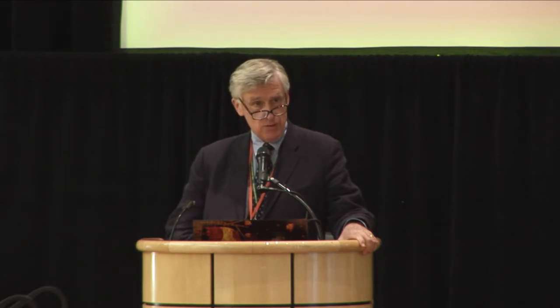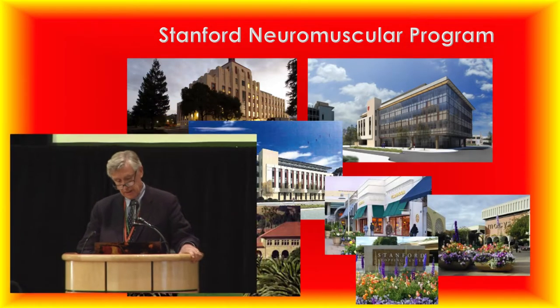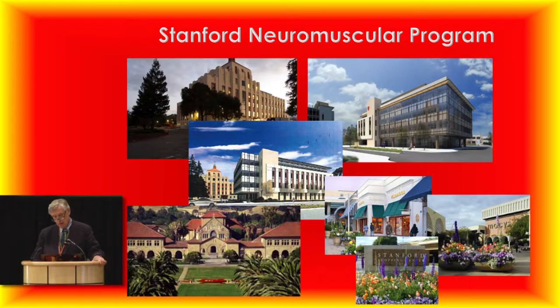I am excited to have you here at Stanford. We're very excited about the program that we're building. This is where our adult clinic is currently, a beautiful art deco building that was completely rehabbed a couple of years ago, and this is the new building they're building for us, which will be completely for clinical neuroscience, with the first floor emphasizing neuromuscular patients.